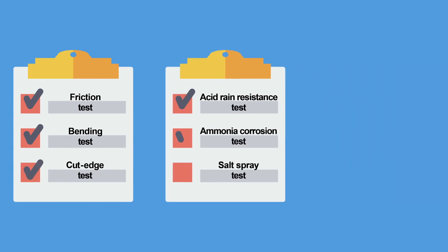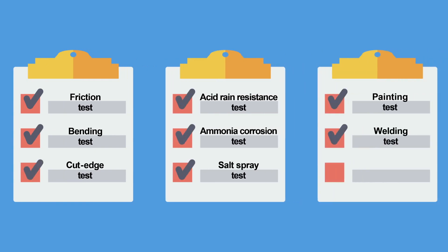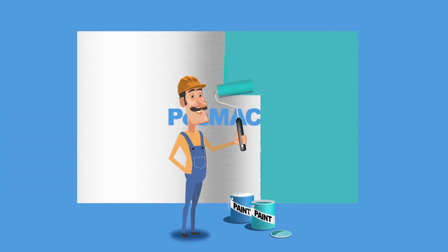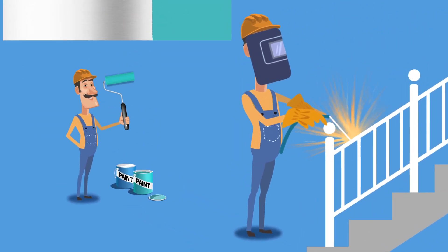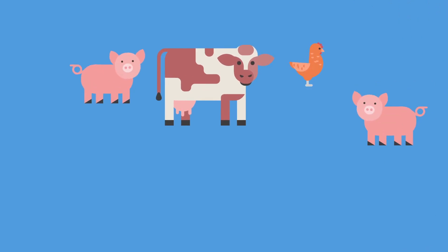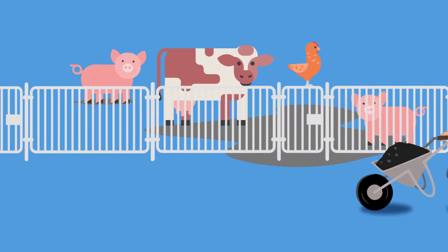POSMAC, developed to satisfy various tests, can be used in a wide range of applications. Its superb corrosion resistance, along with painting, welding, and processing capabilities, allow POSMAC to be the ideal material for use in construction.